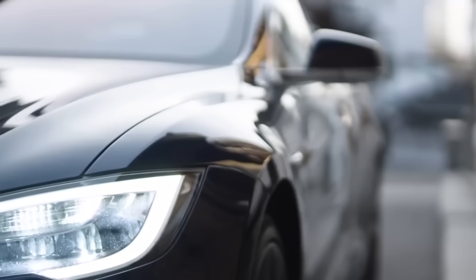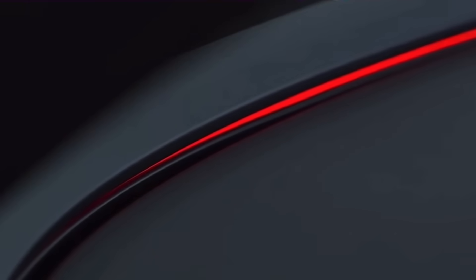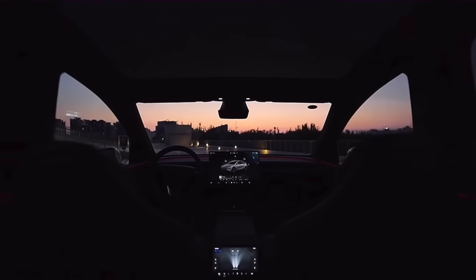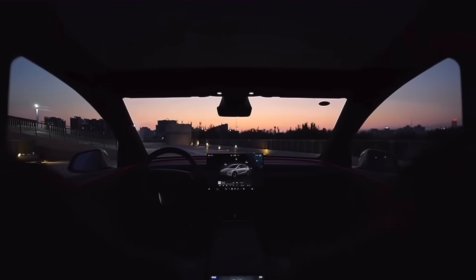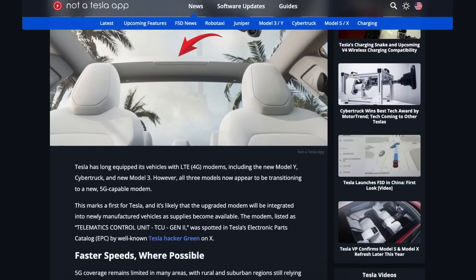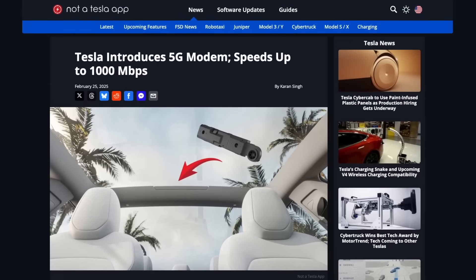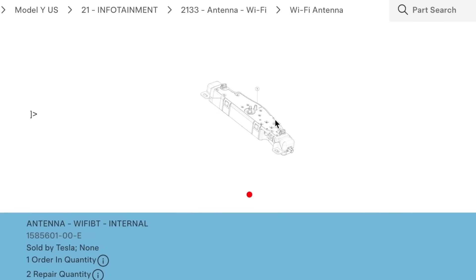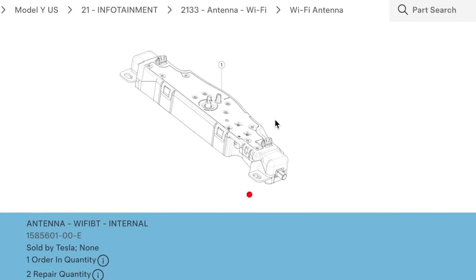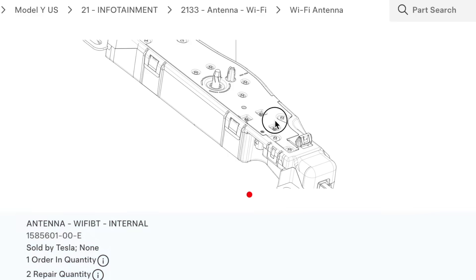Earlier this year, Tesla quietly began equipping the latest vehicles with upgraded telematic hardware, paving the way for full 5G connectivity. The first to feature the new modems are the Refresh Model 3 Highland and the Model Y Juniper, both of which include a small new cutout positioned just before the rear glass, which houses the upgraded antenna system. Up until recently, Tesla has relied exclusively on LTE 4G modems across its lineup, but now that's all starting to change.